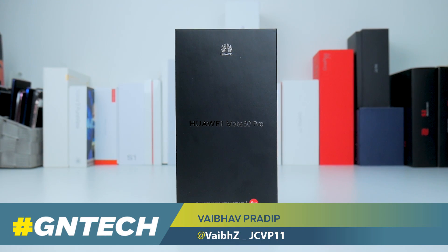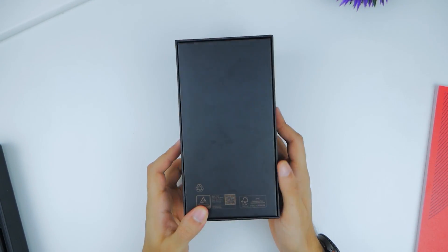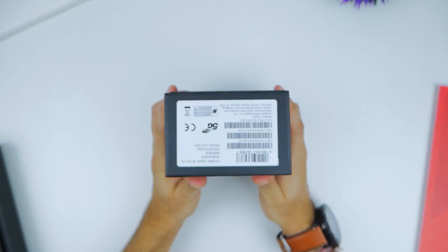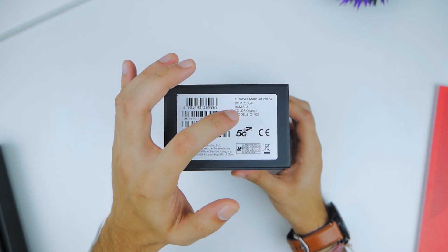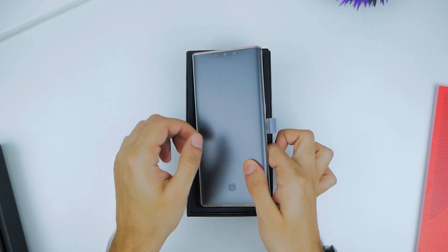We've got our hands on Huawei's Mate 30 Pro again, but this is no ordinary Mate 30 Pro. This is the 5G variant of the device with 256GB of storage and 8GB of RAM in a special orange leather backing, so let's take a look inside.